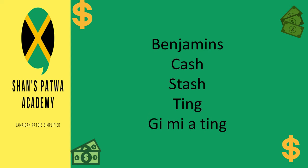When somebody says 'give me a ting,' this term is maybe 90% of the time referring to money — 'give me a ting' basically means 'give me some money.'